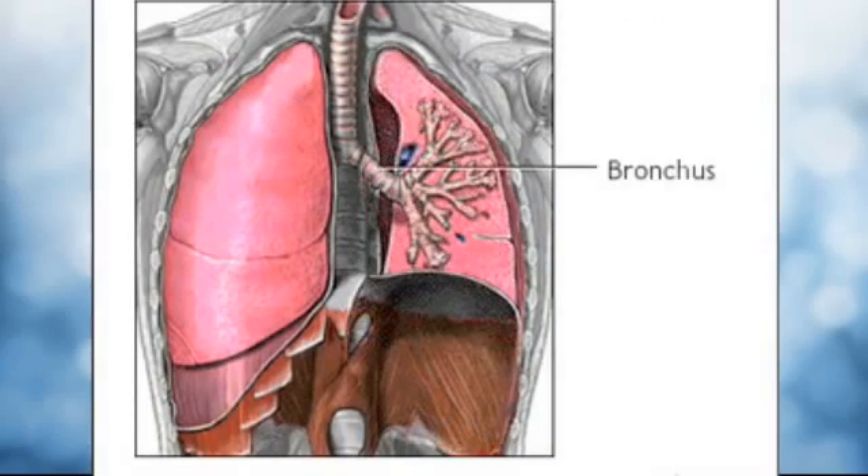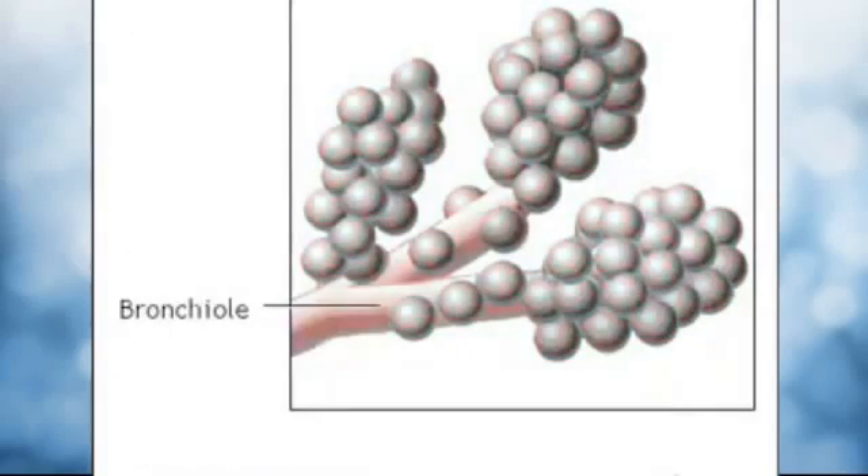Within the lungs, the trachea branches into a left and right bronchus, which further divide into smaller and smaller branches called bronchioles. The smallest bronchioles end in tiny air sacs called alveoli, which inflate during inhalation and deflate during exhalation.